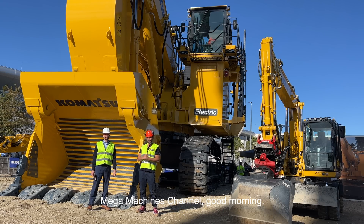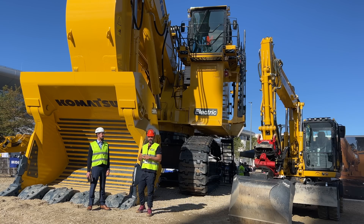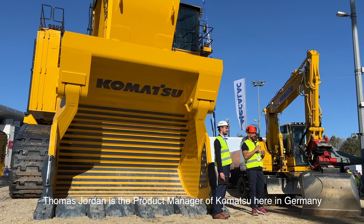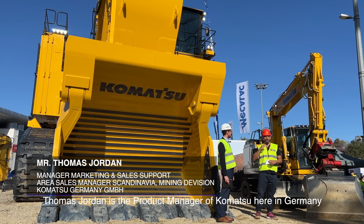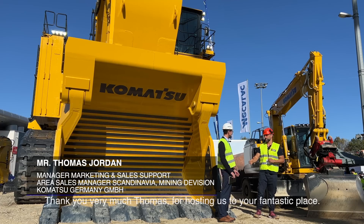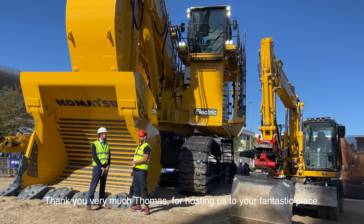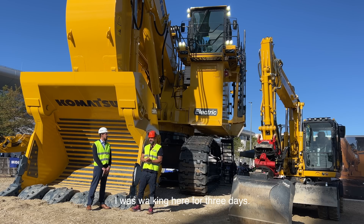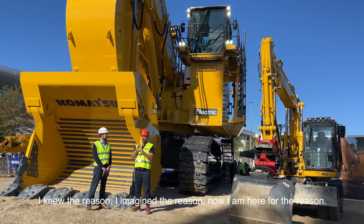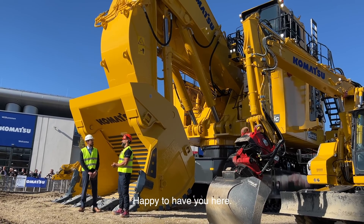Megamachines channel, good morning. Fourth day of Bauma 2022. Today with us is Thomas Jordan. Thomas Jordan is the product manager of Comaxu here in Germany on hydraulic excavators. Thank you very much, Thomas, for hosting us at your fantastic place. I was working here for three days — I imagined the reason, and now I am here for the reason. Happy to have you here.